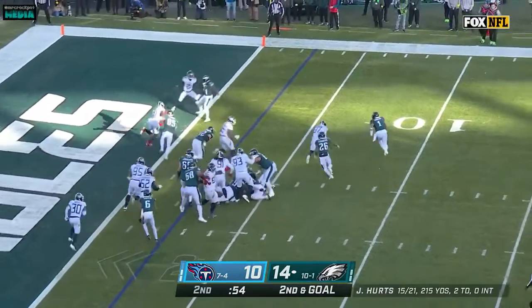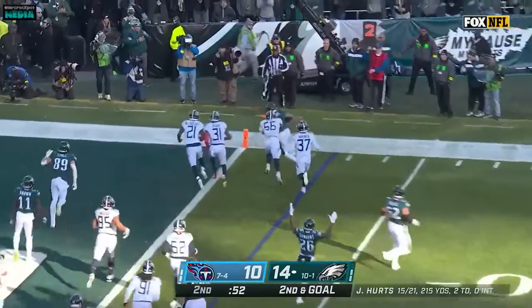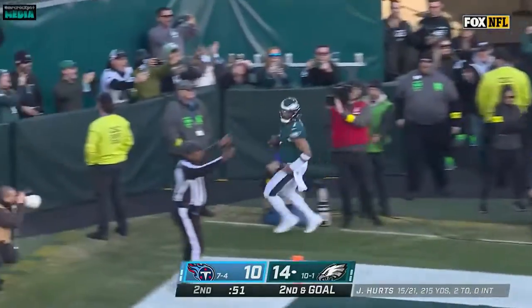Second and goal. Design run again to the outside. Hurts trying to get there — and he's in for the touchdown! Touchdown!